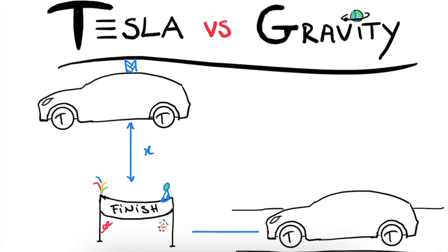You might already see where this is going. When the race starts, the Tesla on the ground will use its electromagnetic engine to accelerate towards the finish line. And at the same time, the rope will be cut and the suspended Tesla will accelerate towards the ground due to gravity. Now we all know Tesla for being famous for their insane acceleration, but how will this hold up against the acceleration we daily experience from the pull of gravity? Who will win the race?